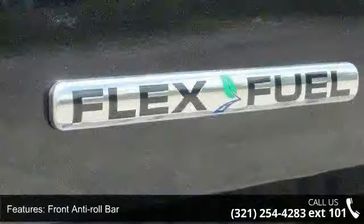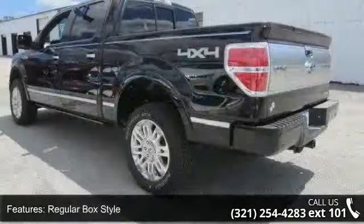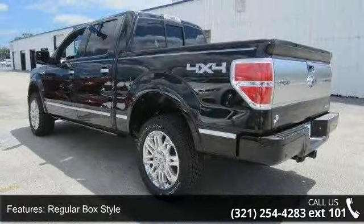Additional features include steel spare wheel, clear coat paint, black side windows trim and black front windshield trim, tailgate rear cargo access, and 312V DC power outlets.